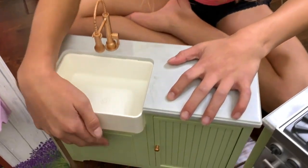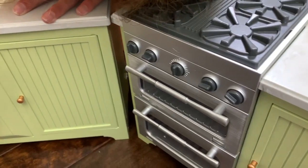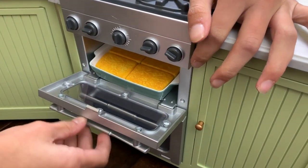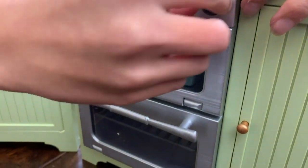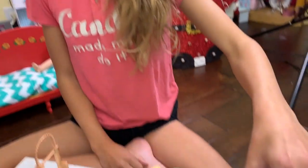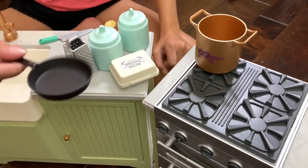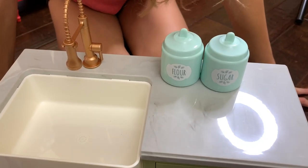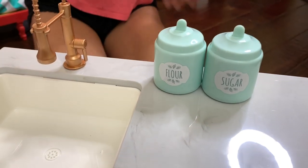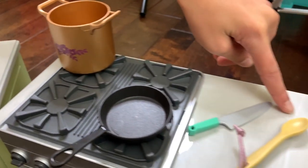It has a really cute sink. It has an oven and a grill. So I just put the cornbread in the oven and I just love this. And you can turn all of these. Then I'm going to put the bronze pot on top of the burners, and then this pan. So on top of here I put this really cute flour and sugar, and then over here I put a grater, a cheese grater, a spoon and a knife.